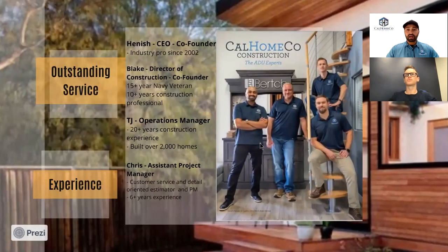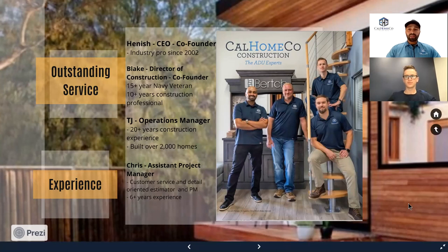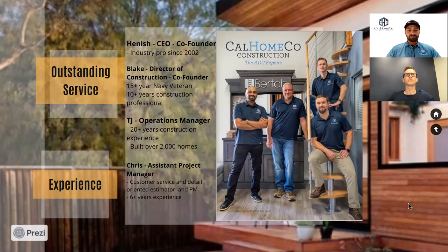This is our company and our key personnel, which includes myself and Chris, and then two others — TJ and Blake. These guys are veterans in the construction industry and know the ins and outs. We try to deliver the best customer service, make sure our clients are really happy, and don't drop the ball on anything.